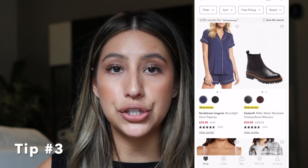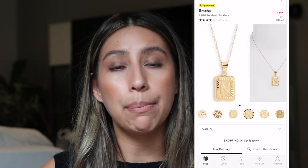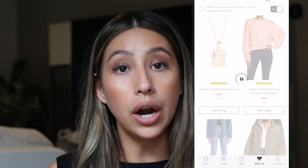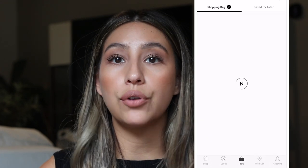Things do generally tend to sell out pretty quickly, so if you want something, my recommendation is to save it on your Nordstrom wish list. Get the app, go in there and save items, because once the sale opens up for you, you can immediately add to cart and check out. Nordstrom does offer free shipping and free returns for everyone who has the app and a membership, so you don't actually have to go in store.